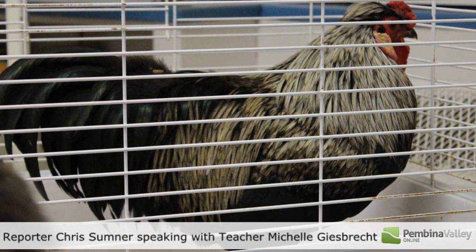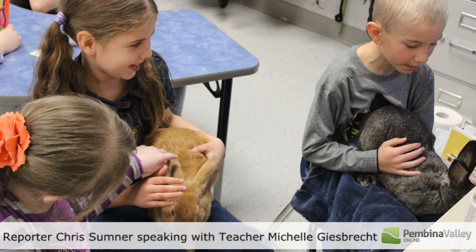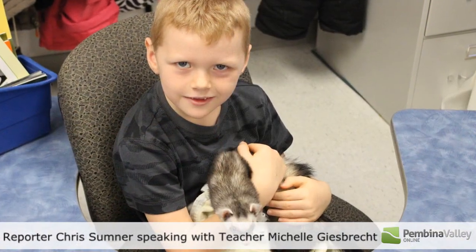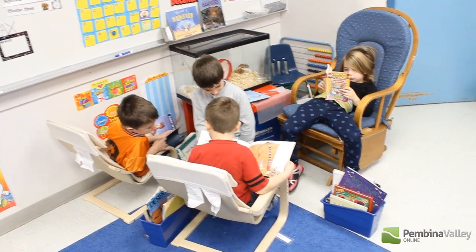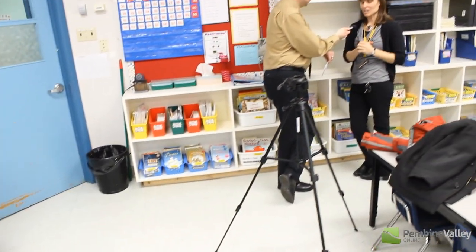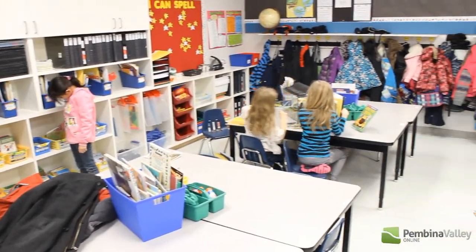So this year we've been bringing in a different animal every few weeks, and we take out the books and the students are able to read and they choose to write stories about them. It's just wonderful to see them so engaged in the books and so excited about reading.